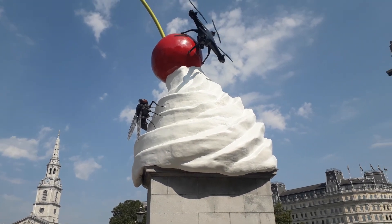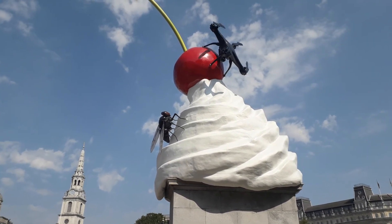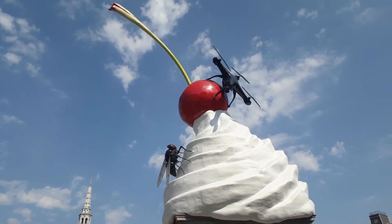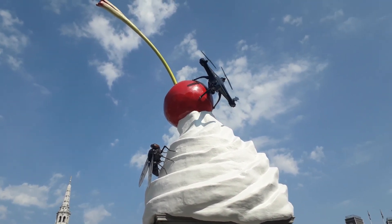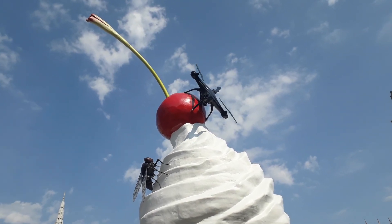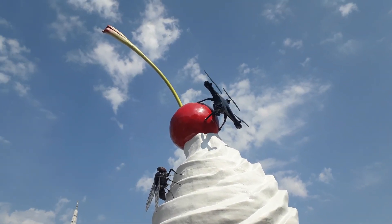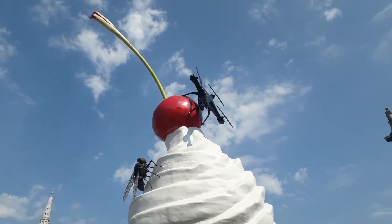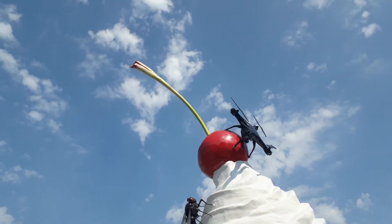Looks like a sort of ice cream, with a fly, a cherry, and a drone. I did read that the drone is streaming live, though I'm not sure which way the cameras are facing — unless they're moving, of course.